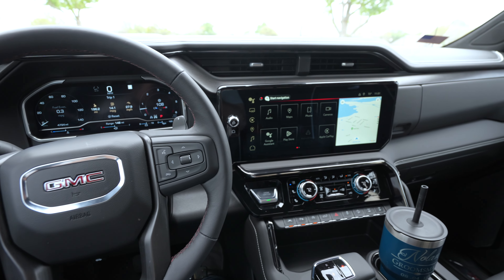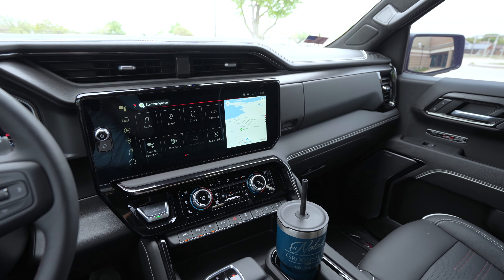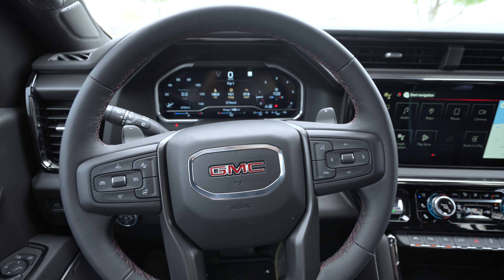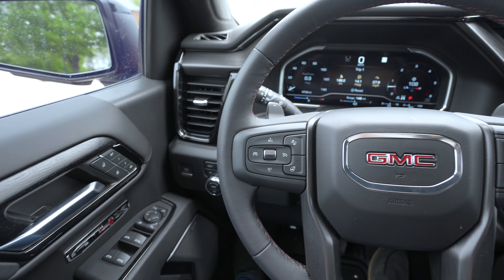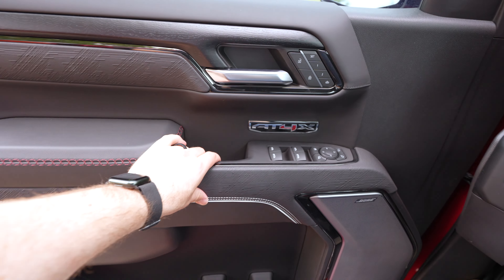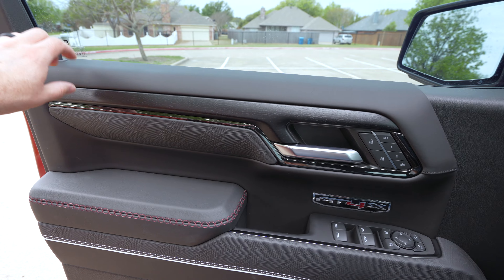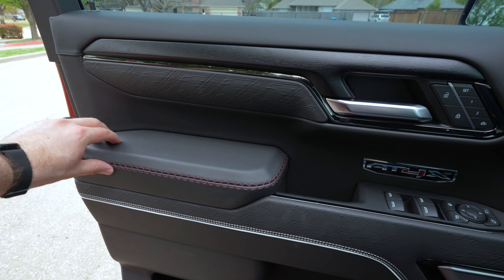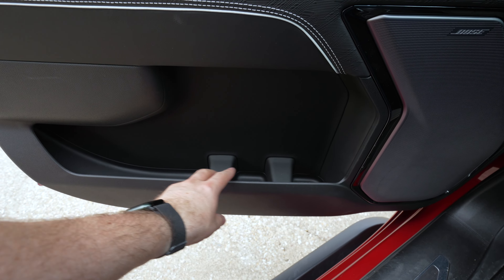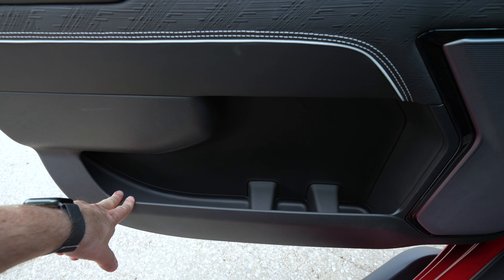Climbing into the front of this Sierra — if you haven't seen this since the refresh — you're going to love the way it functions and the materials compared to the pre-refresh model. Over on the door, you've got soft material up top to rest your arm, a nice textured area, a big soft armrest, a good grab handle, and space for a couple bottle holders and storage down there.